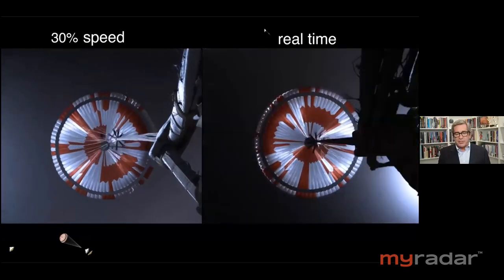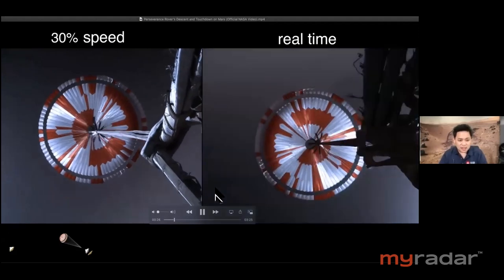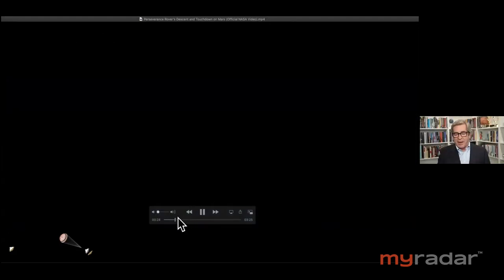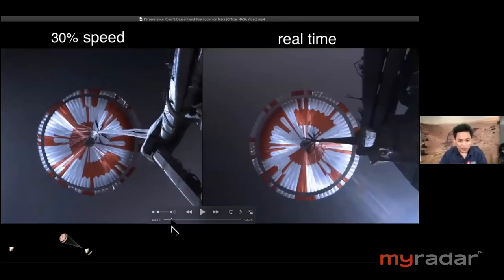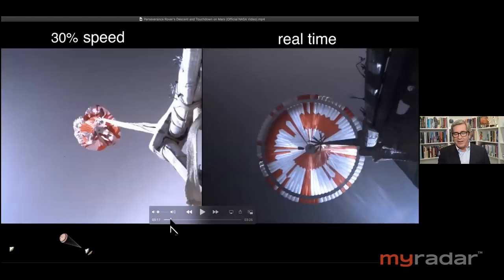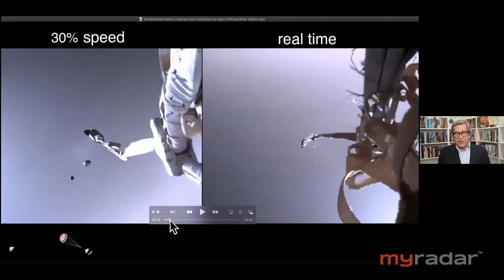So real time to the right, 30% speed to the left. We can see it — we can pick out a whole bunch of things, actually, that we've noticed. Let's look at this — this is just one of the two parachute cameras we have video from.